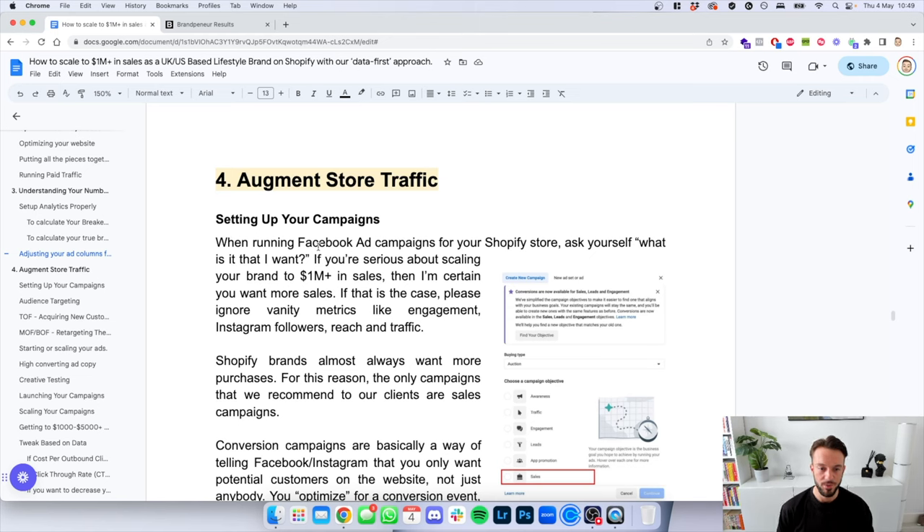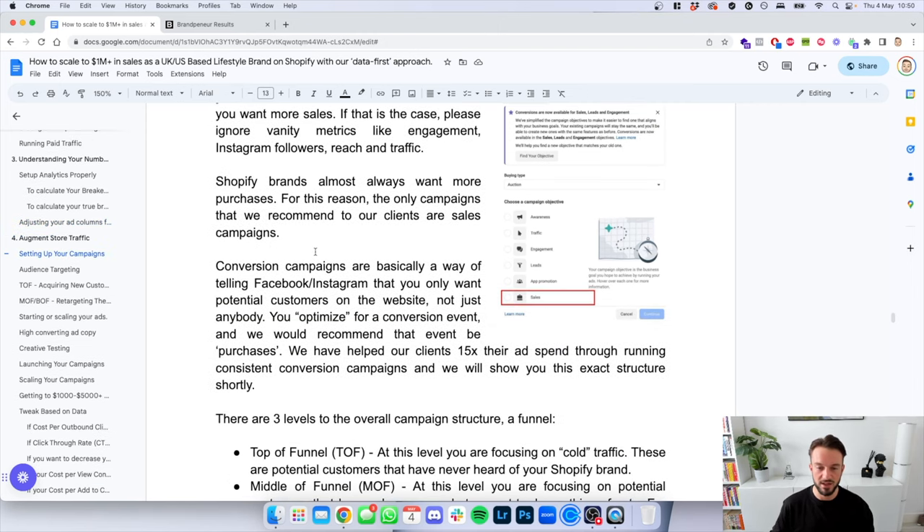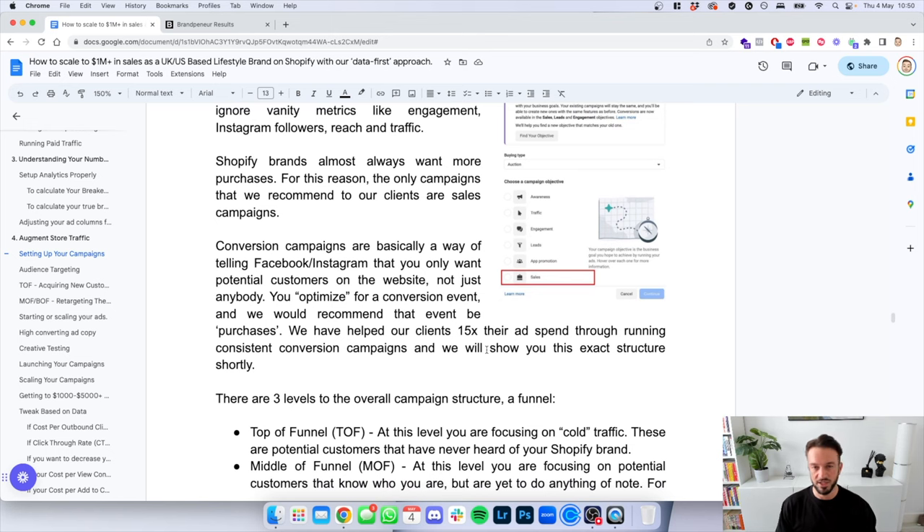Now that we have our store optimized, we know our best sellers, we know our metrics, and we have our metrics set up in Facebook — we can now augment store traffic. When running Facebook ad campaigns, ask yourself: what do you want? If you're serious about scaling to a million in sales, you want more customers, more sales. If that is the case, please ignore vanity metrics like engagement, Instagram followers, reach, and traffic. Shopify brands almost always want more purchases — the only campaign we recommend to our clients are sales campaigns, previously called conversions campaigns, now called Sales in Facebook.